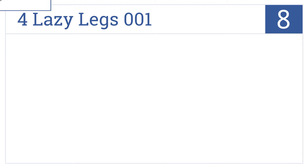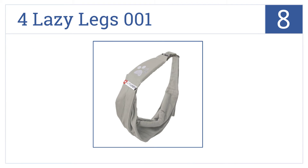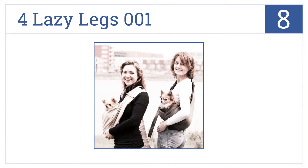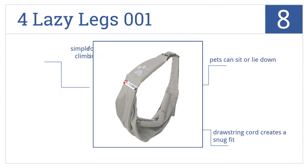Coming in at number 8 on our list, the 4LazyLeg 001 has a functional hands-free design knitted from a durable 100% cotton canvas that can be used continuously without ever sagging. This one's simple for dogs to climb in and out of, and it comes with a drawstring cord that creates a snug fit. Pets can either sit or lie down.